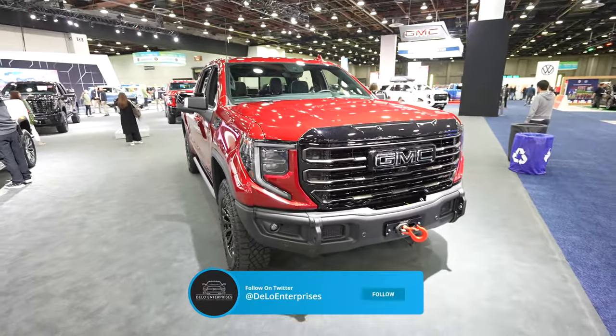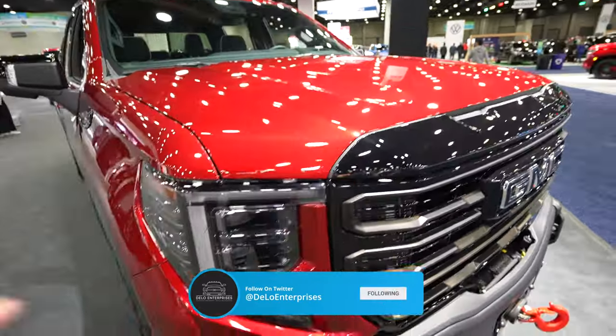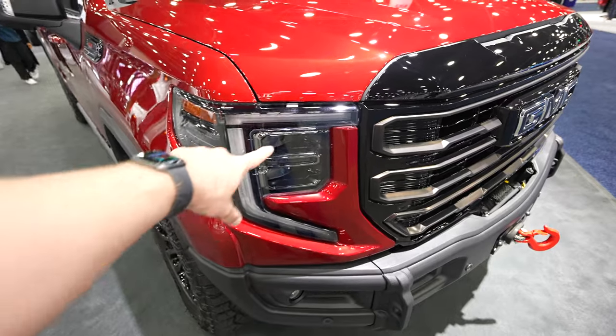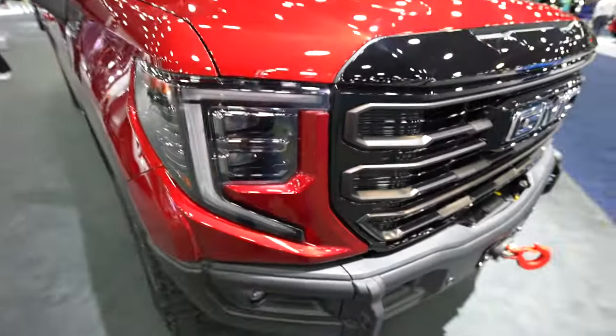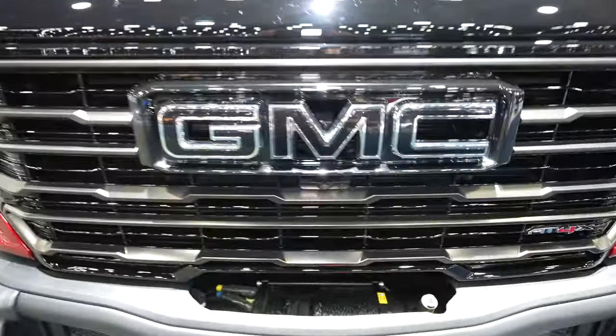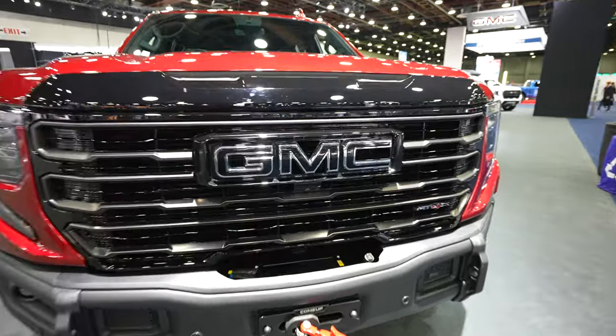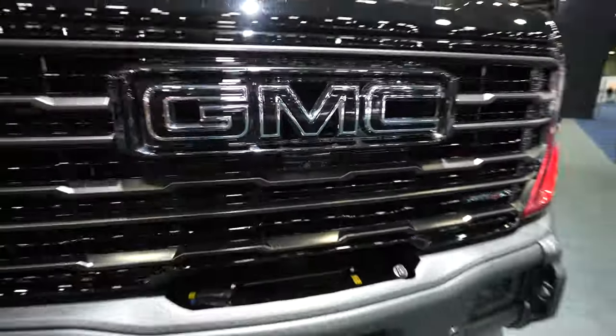Starting off up front we have this beautiful red tint coat metallic exterior color, with blacked out LED headlights with accent C channels that flow into a beautiful brushed metal looking grille. GMC has been blacked out. This truck does have a 360 degree camera system, with your front facing camera right up front.